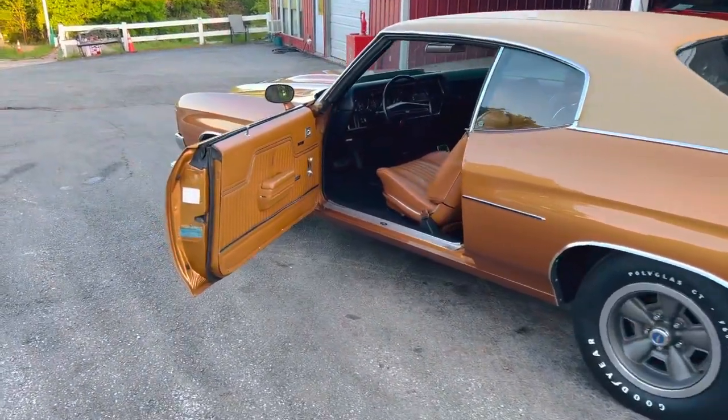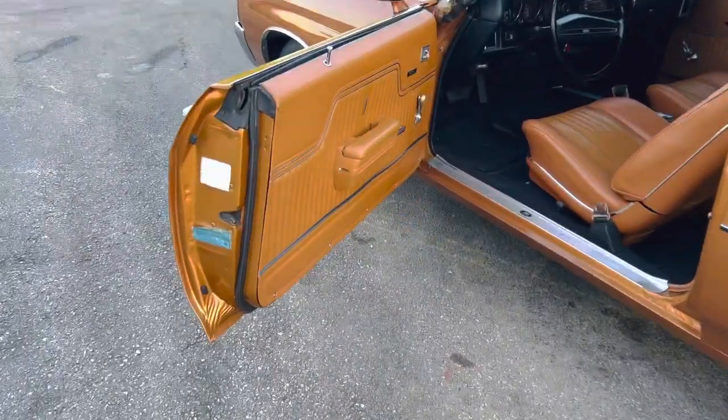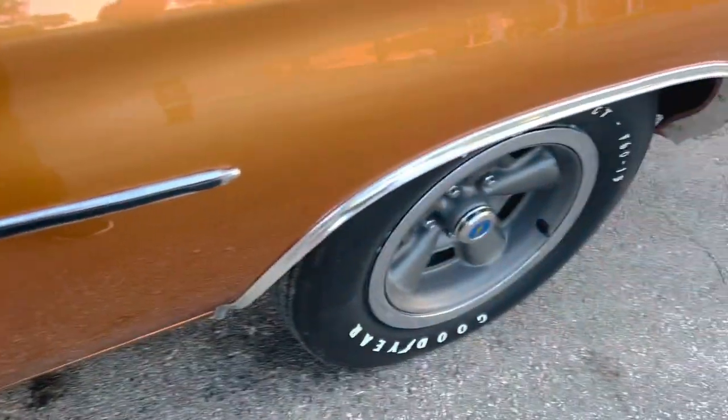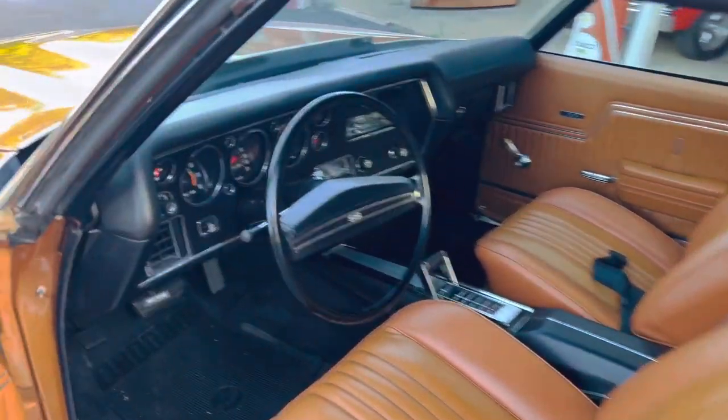It's loaded with tach and gauges — gorgeous interior. It was ordered exactly like this, even with the factory body side molding. This is a little old man's car. It is absolutely a dream.